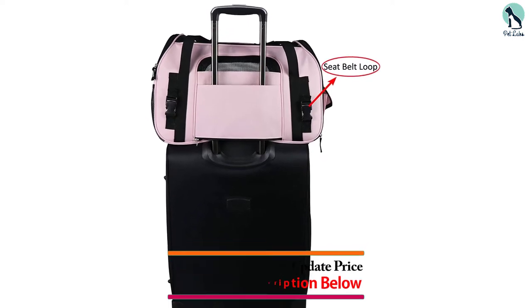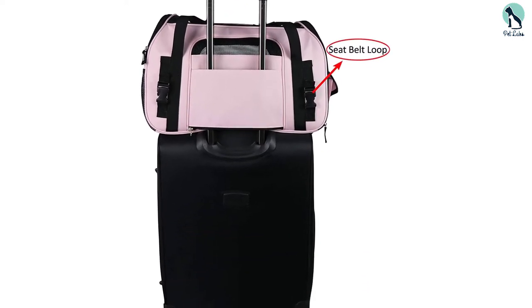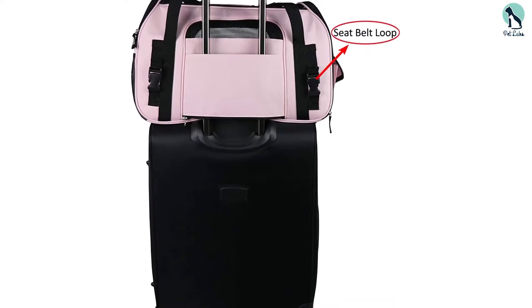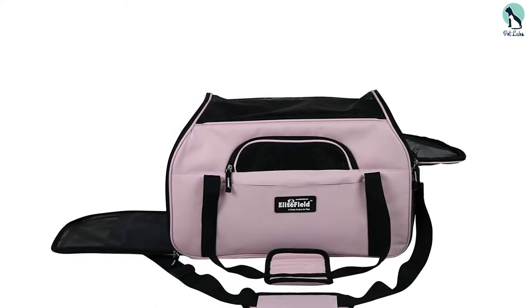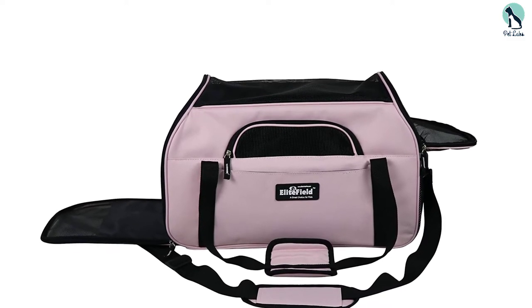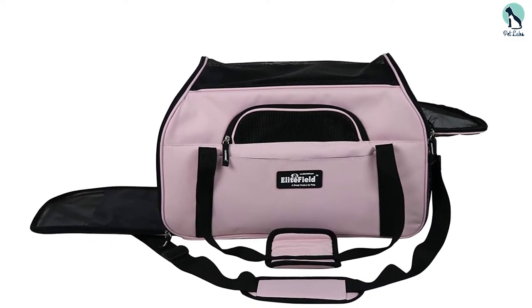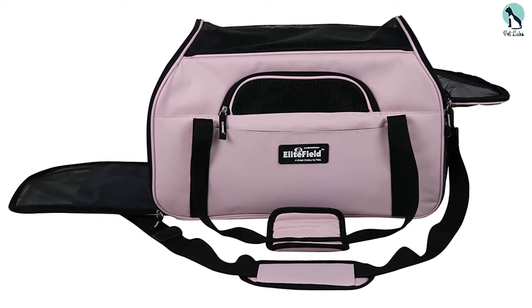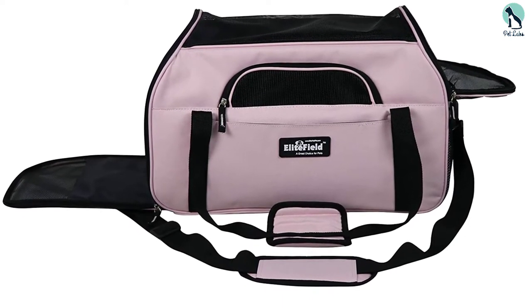The removable support board and fleece bed cover help maintain its shape while keeping your pet comfortable during both short and long trips. It has duffel style carrying handles and a padded shoulder strap, and when you're in the car, you can strap a seat belt to the exterior belt loops. This dog carrier also has a side zipper, allowing you to quickly access your pooch, along with two accessory pockets.